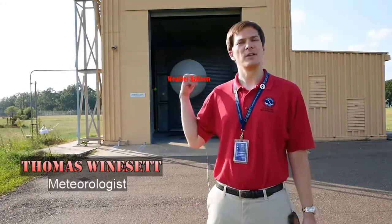Hello everyone, my name is Thomas Winesett, and I'm a meteorologist here at the National Weather Service in Jackson, Mississippi. Today we're going to be taking a look at weather balloons, as you can see one right here behind me. We release these weather balloons twice a day from our office, once early in the morning and once later in the evening, and we attach instrumentation to these balloons that goes up in the atmosphere, samples the atmosphere, and provides valuable information back to us.